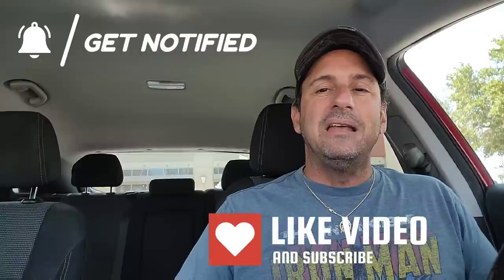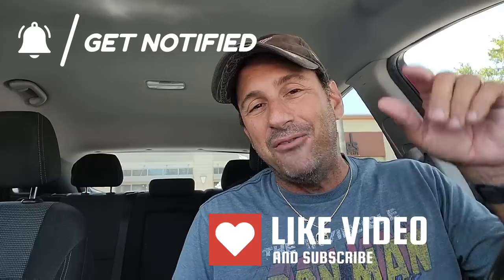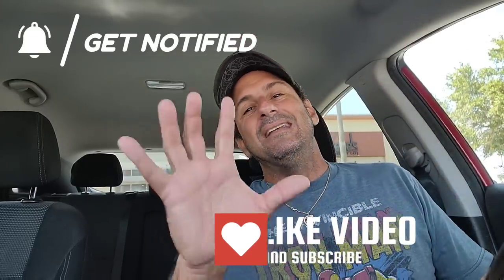So there you guys have it — that is the two-day haul. Hopefully you enjoyed it and loved all the books I shared with you. I want to know in the comments below what you picked up this week, whether in the comments or in the Facebook group. As always, keep buying, keep collecting, but more importantly, always read your comics. Hopefully you have a great new comic book day. Thank you so much for watching — I'll see you real soon. Bye.